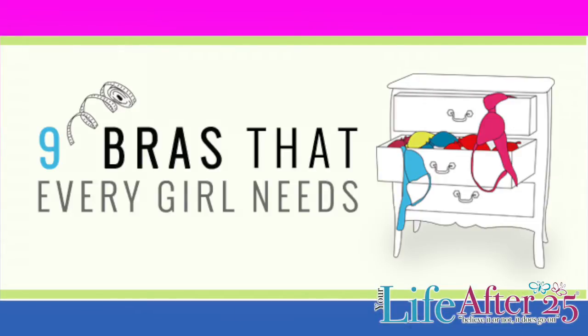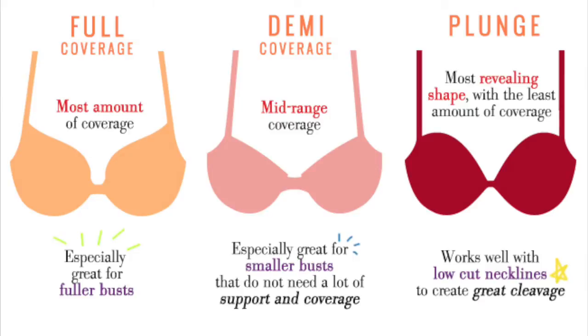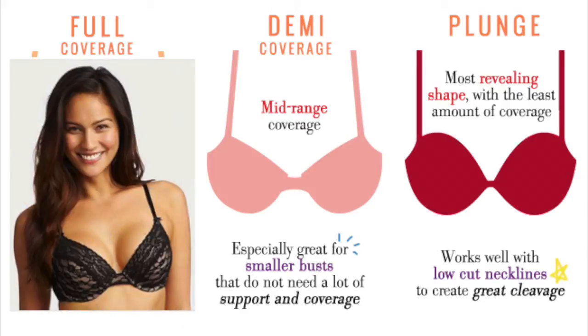Here are the 9 types of bras that every woman needs. For full coverage — this is great, especially for women with fuller busts. It gives you the most amount of coverage and definitely makes you feel secure.